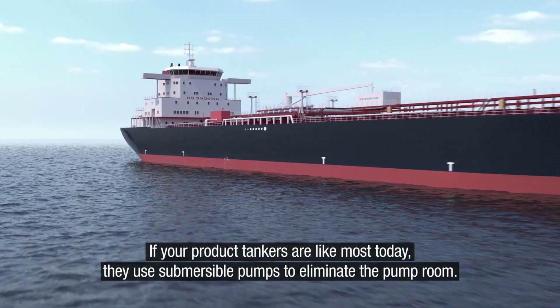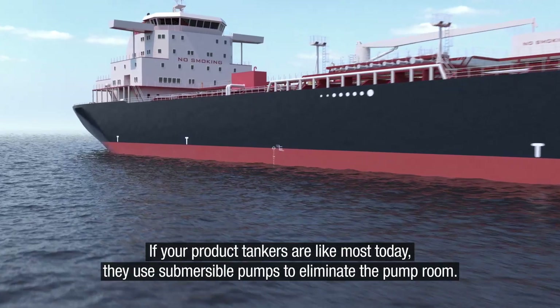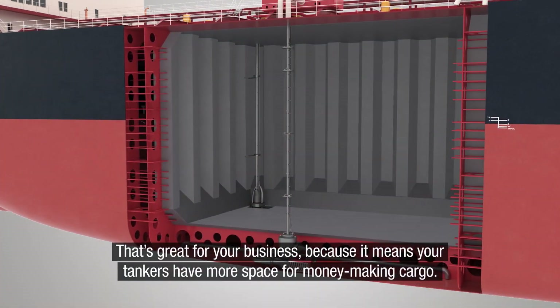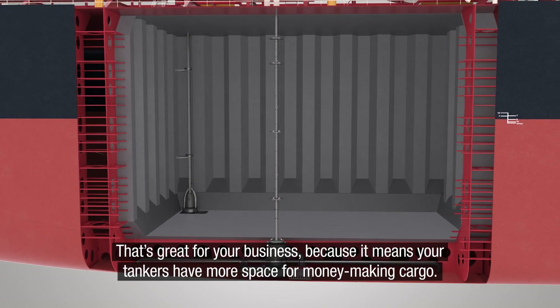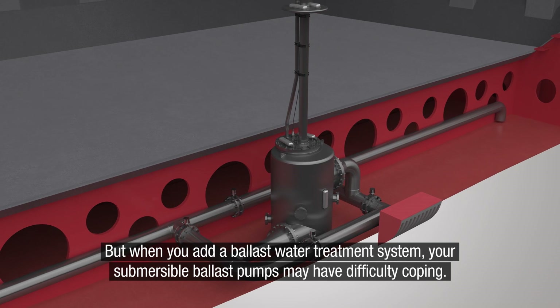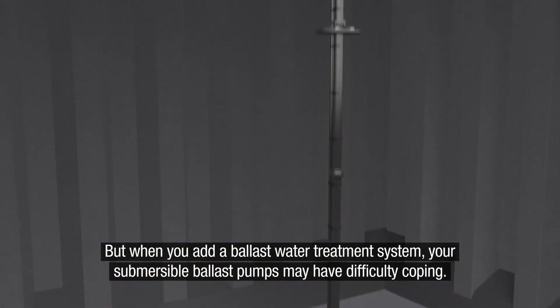If your product tankers are like most today, they use submersible pumps to eliminate the pump room. That's great for your business because it means your tankers have more space for money-making cargo. But when you add a ballast water treatment system, your submersible ballast pumps may have difficulty coping.